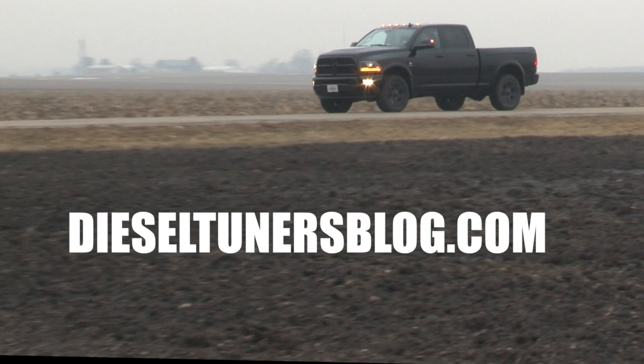Be sure to share, like, and comment. And for more information, check out thedieseltunersblog.com.